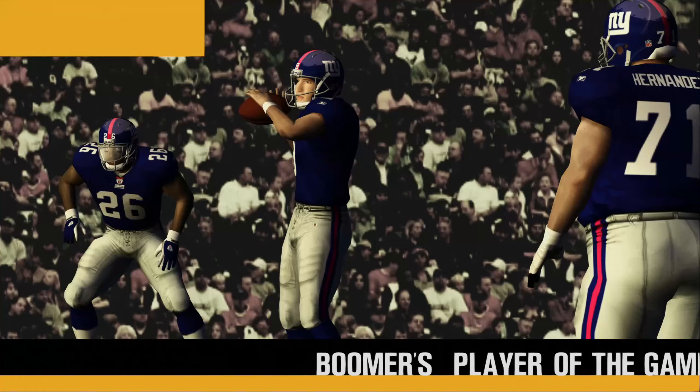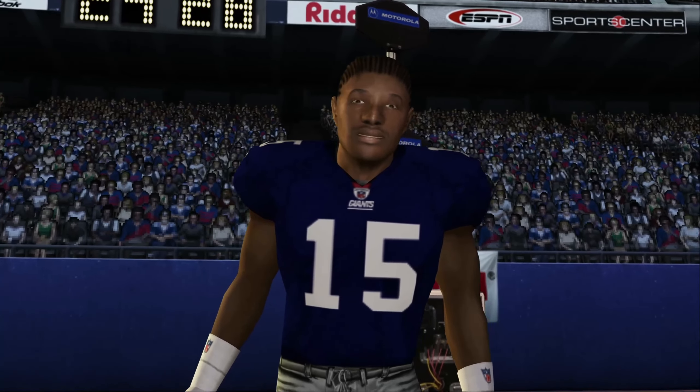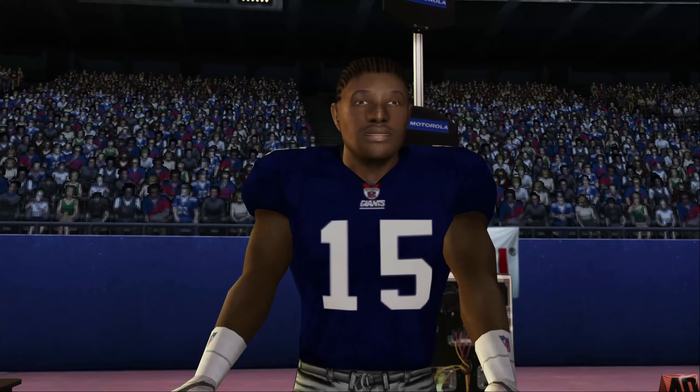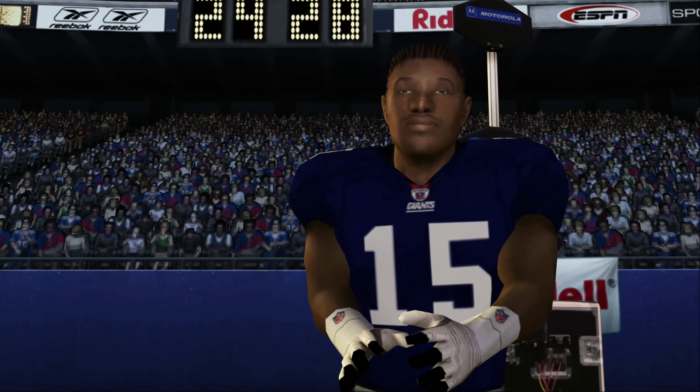Now let's check in with our player of the game — a guy who made one big-time catch after another to help seal the win for his team. Number 15 was kind enough to give us a moment of his time and he's on the field with Susie Colbert.